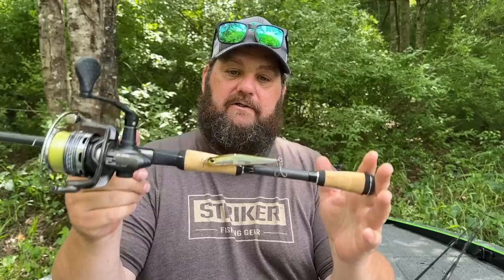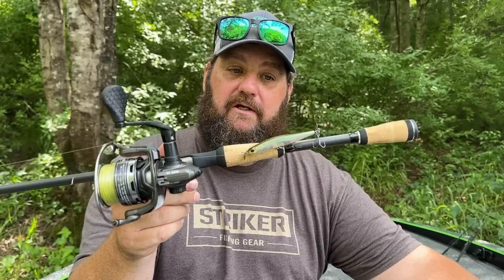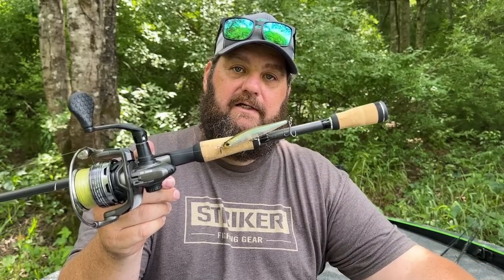One thing to remember: if it's clear, sunny, and slick, this ain't the bait you need. You want a little bit of overcast and a touch of chop — not a lot of chop — and this bait is going to flat slam them. Most places I fish, they've seen a lot of crankbaits, spinnerbaits, finesse swimbaits, and underspins. So this is something just a little bit different to throw out there and get another bite or two. It's got a great fall — that's the key to the Duo.